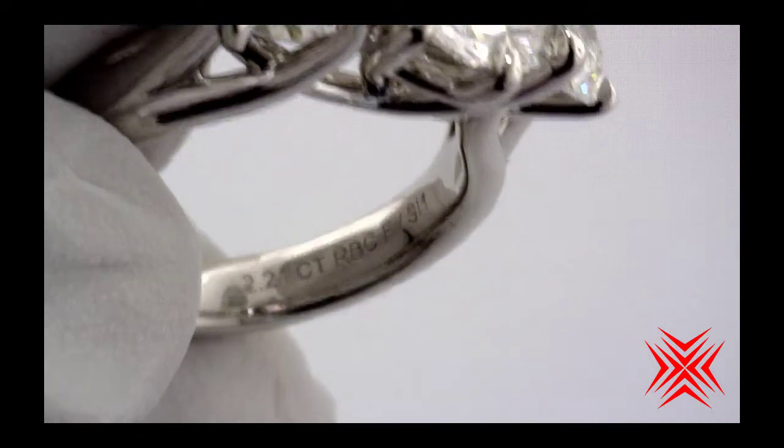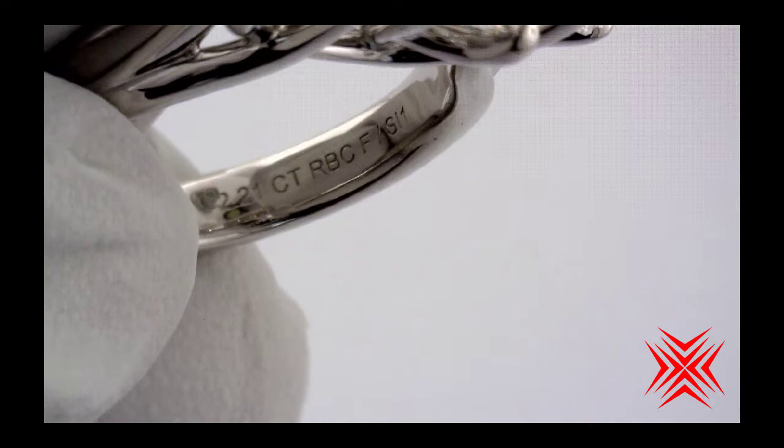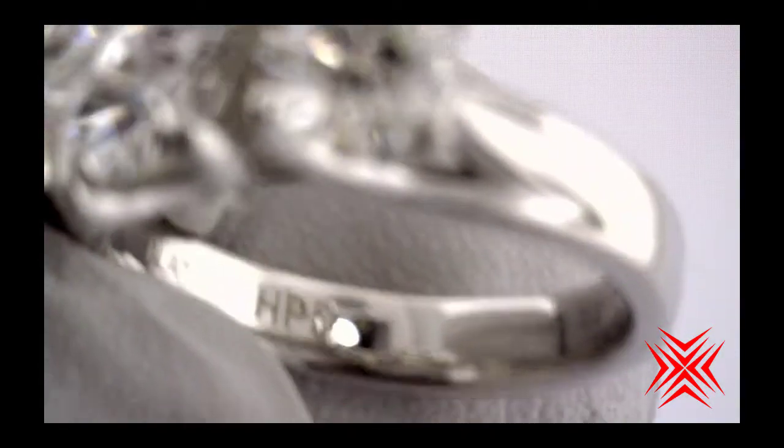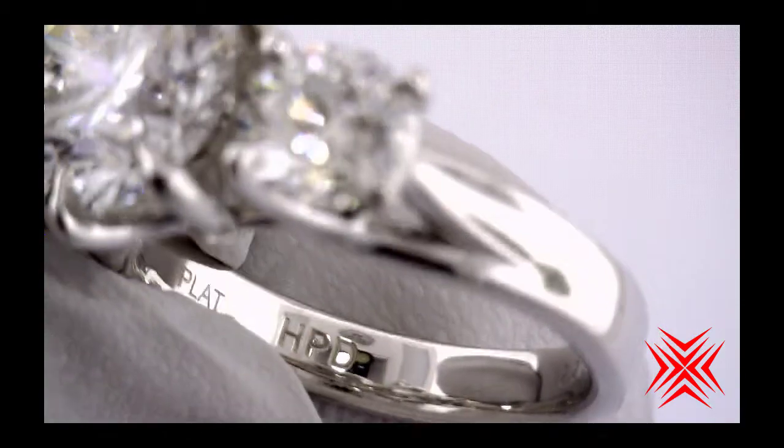As you can see, it's a 2.21 carat round brilliant F SI1 for the center. It's a high performance diamonds crafted ring, set in platinum.